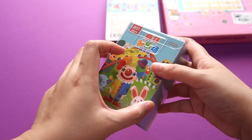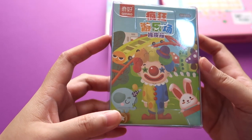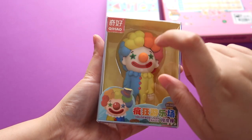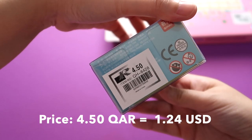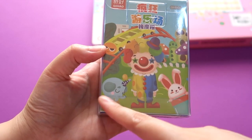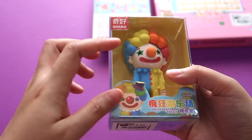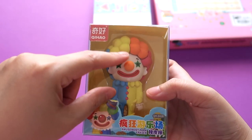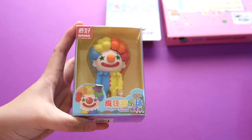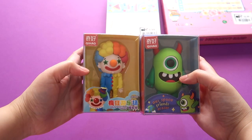Another smaller box from the Amusement Park series of erasers — this one is the clown, also 4.50. From the Amusement Park series there was an elephant and a bunny, but I chose the clown because I like the colors: orange, yellow, and blue — very colorful. So from the Qi Hao erasers, I just bought these two.